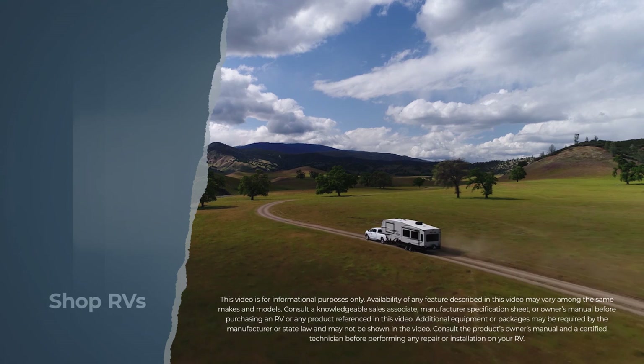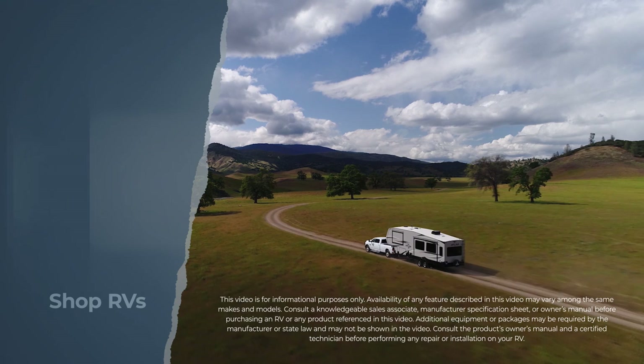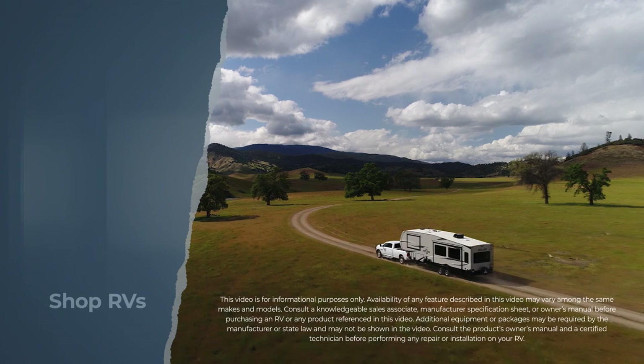This is the East to West Silver Lake 29 KRK — space, storage, comfort. If that's what you're looking for, this is what you need to come get. At Gander RV, it's all about matching what you need to your lifestyle, so give us a chance to put you in this one. Trust me, you'll love it. I'll see you in the next one.